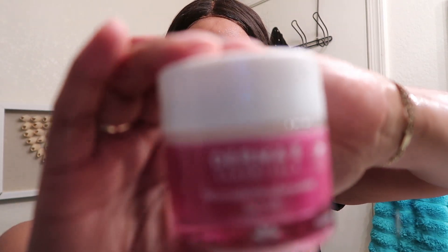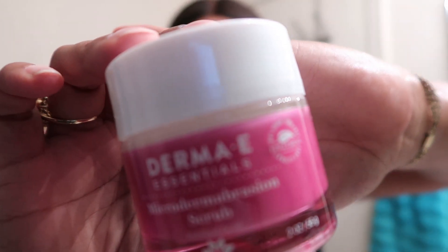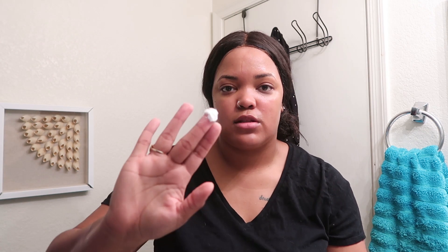After cleansing, I go into my exfoliator. The reason my face is so wet is because I use the Derma E microdermabrasion scrub — it is intense, and it suggests that you have really wet skin before using it. So I just use a little bit and wet my other hand as well.